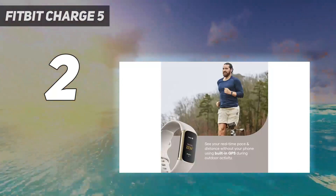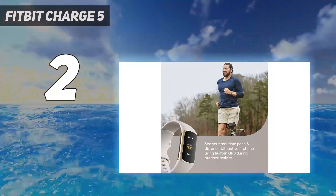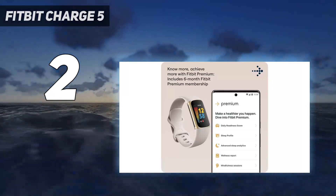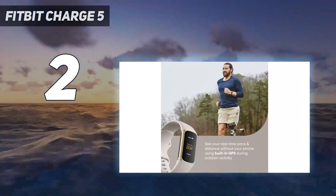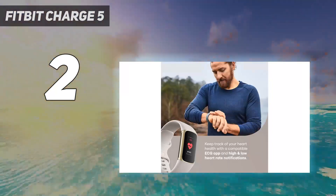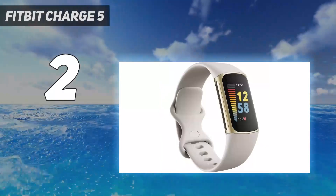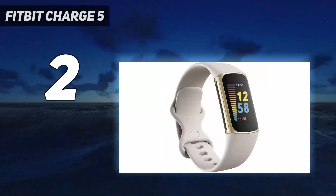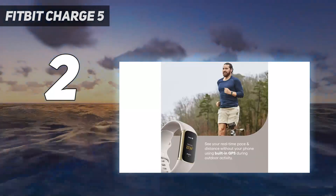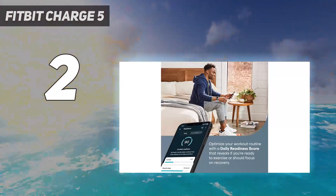During testing, we found that the bright, always-on color touchscreen is a massive improvement over that of the Fitbit Charge 4 — it's easy to read in bright sunlight and great to use during a HIIT workout or on a hike, although the lack of physical buttons made it a little fiddly to navigate when running. The Fitbit Charge 5 also has Fitbit's daily readiness score feature, which gives you an idea of how ready you are for a big workout based on three metrics: fitness fatigue, activity, heart rate variability (HRV), and recent sleep.